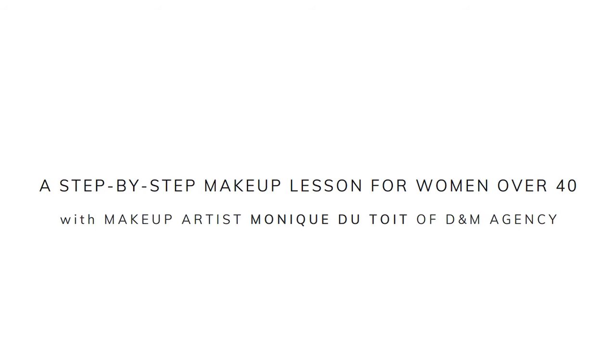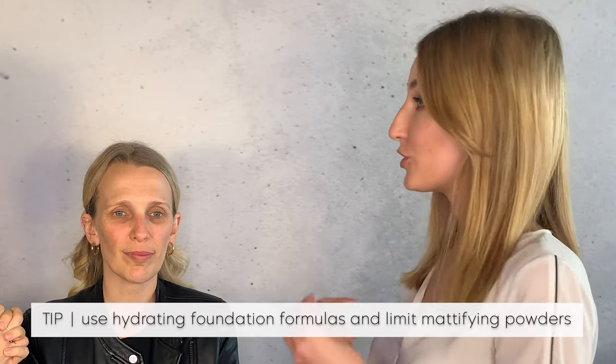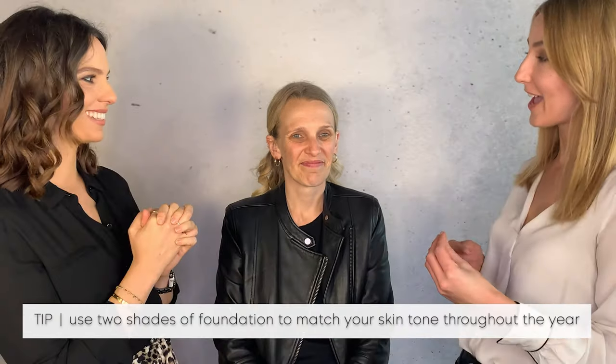We're going to start with her foundation. We want to keep it nice and moisturized — you don't want to make it too full coverage, too matte, or use too much powder. Color is also important; use a light and a dark color when it comes to your foundation. Brie mentioned her Danish skin goes quite bare and quite dark in summer, so there are tips we can use to get the right color throughout the year.